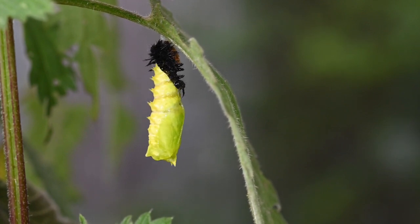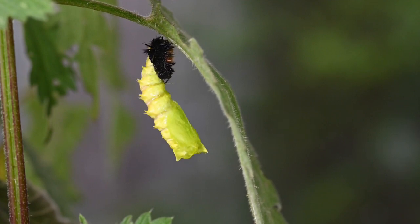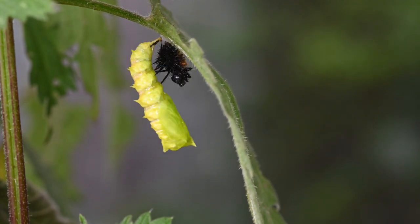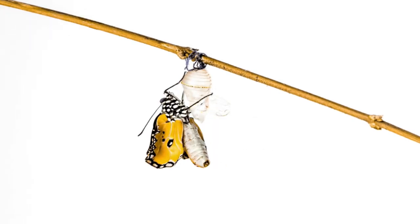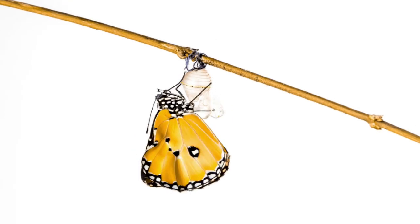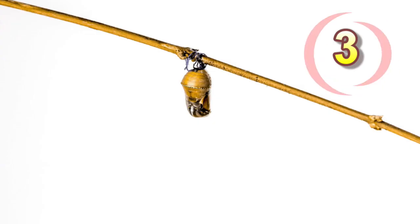Finally, a caterpillar reaches a point where it can no longer outgrow its skin nor shed it. So instead, they build a cocoon, and this cocoon becomes a chrysalis. A chrysalis is like a house for a future butterfly. As you can see, there are four stages in a butterfly's life cycle: egg, caterpillar, chrysalis, and butterfly.